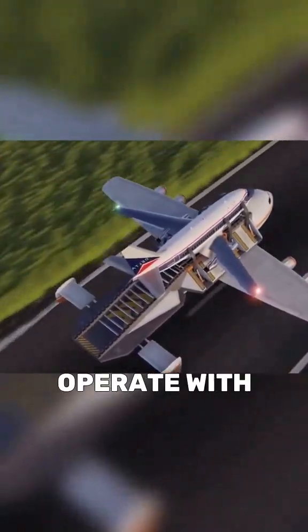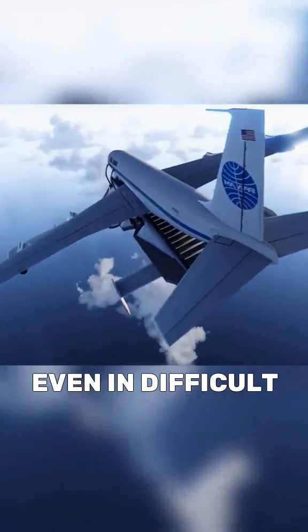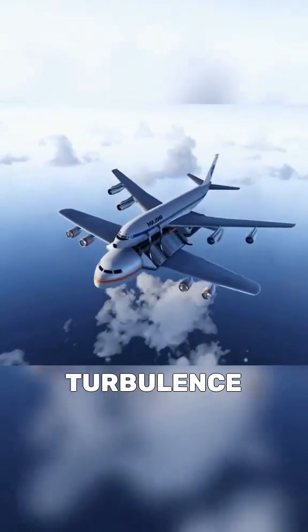This system is designed to operate with precision, even in difficult conditions such as in the event of wind or turbulence.